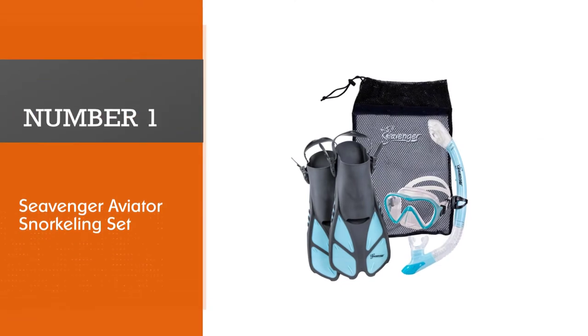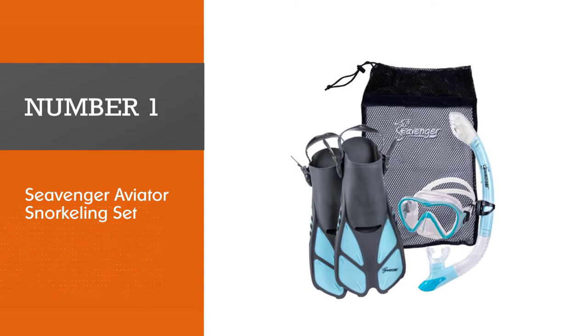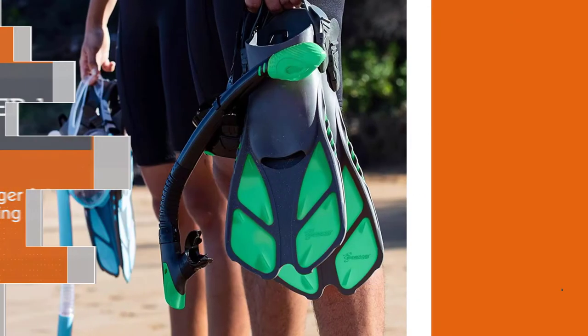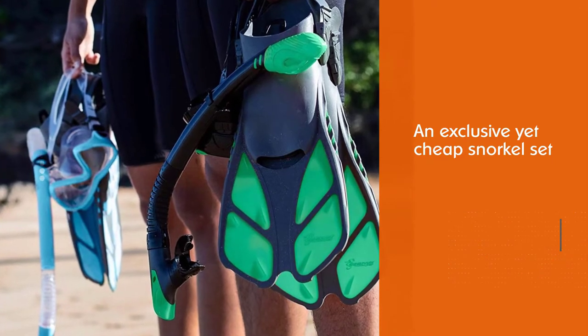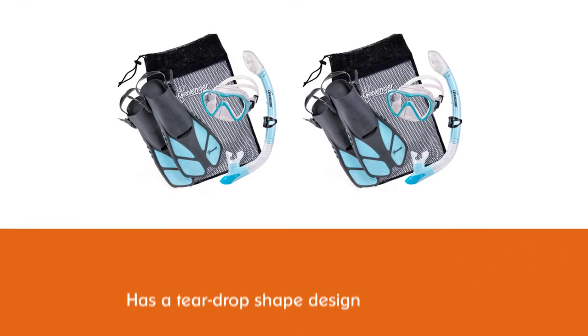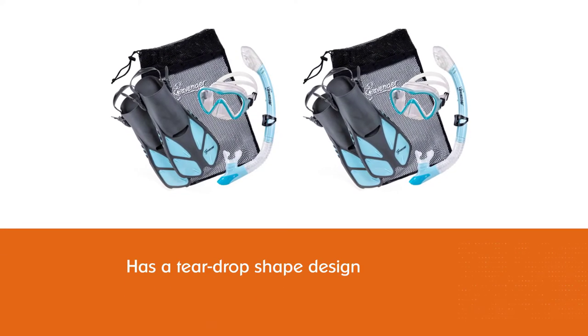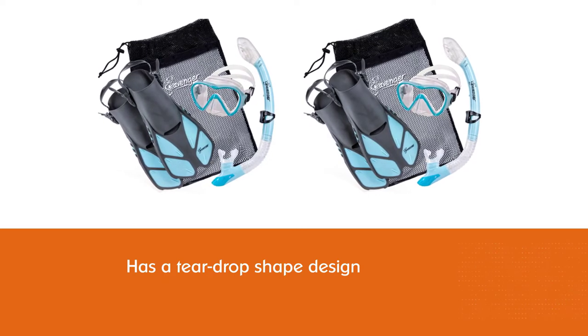Number 1. Most popular: the Seavenger Aviator Snorkeling Set. This Seavenger set is an exclusive yet affordable snorkel set for beginners. It includes everything that you need for a perfect snorkeling holiday: a panoramic mask, dry top snorkel, fins, and a handy bag to store or transport your snorkel gear.